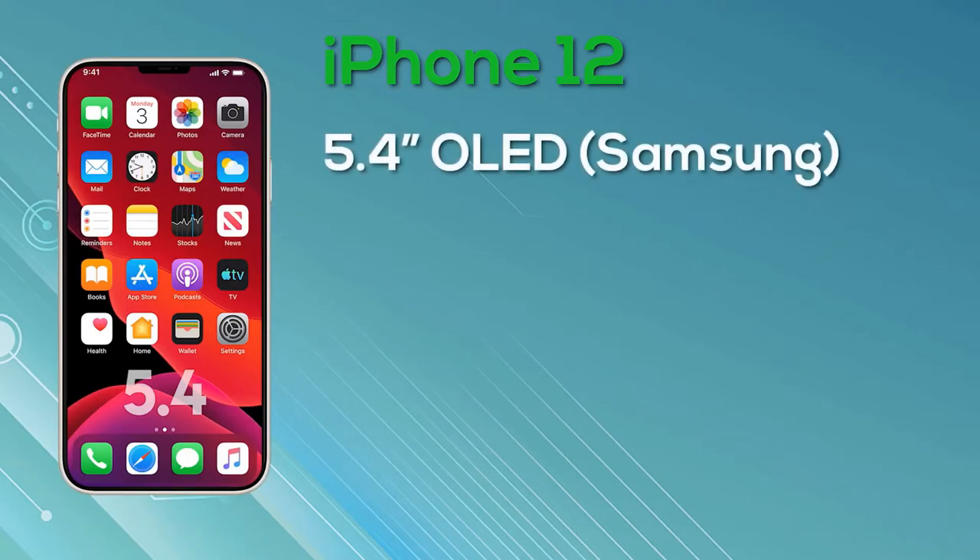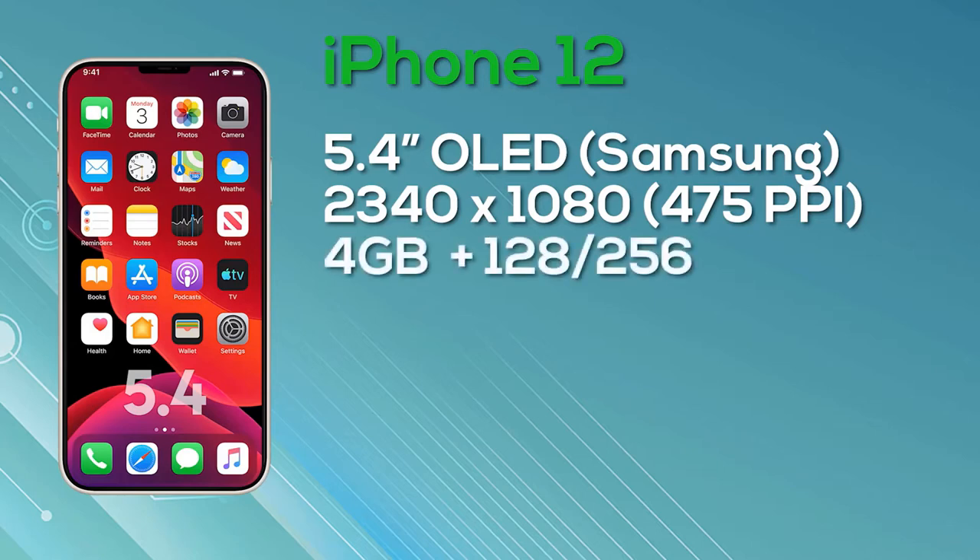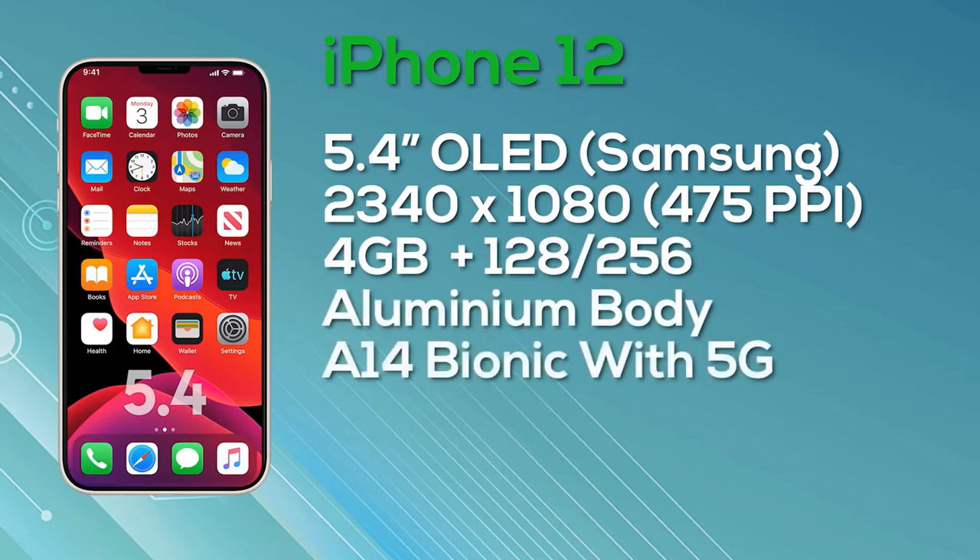Starting with the entry-level model, the iPhone 12 is a 5.4-inch iPhone with an OLED display sourced from Samsung. It has a resolution of 2340x1080, giving 475 pixels per inch and 8-bit color depth. While there have been rumors of 120Hz, this model is 60Hz only. It's equipped with 4GB of RAM and a choice of 128 or 256GB storage, in an aluminum body powered by the A14 Bionic with 5G support, a dual camera setup on the rear, and ships with iOS 14.